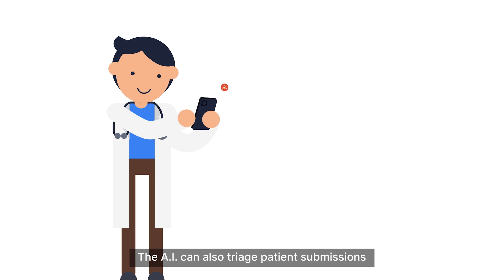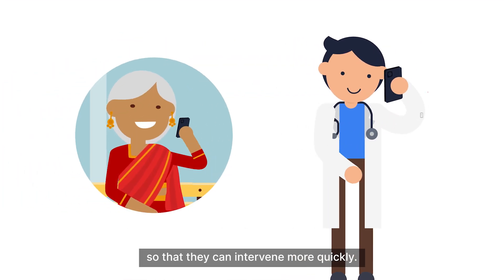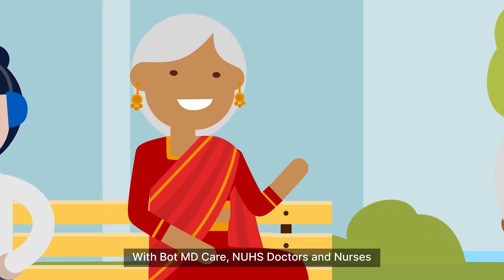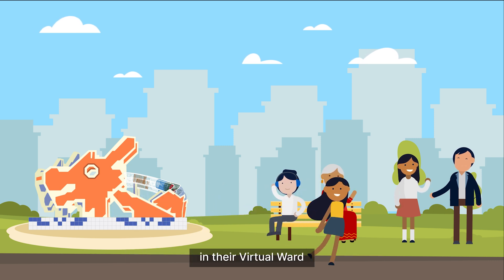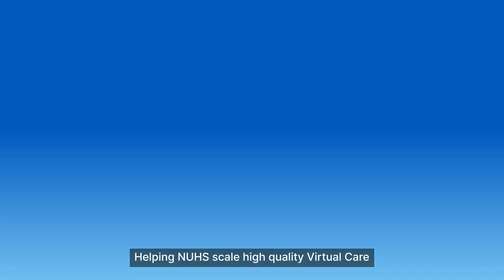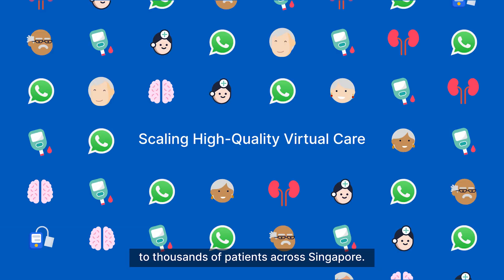The AI can also triage patient submissions to alert clinical users when their patients need help, so that they can intervene more quickly. With BotMD Care, NUHS doctors and nurses have been able to monitor over a thousand patients in their virtual ward, saving more than 3,500 bed days, helping NUHS scale high-quality virtual care to thousands of patients across Singapore.